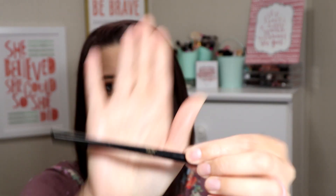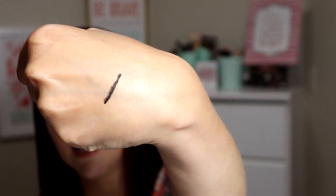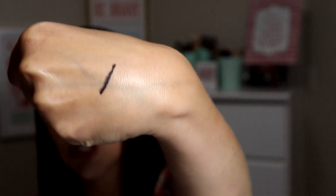Next is a Tarte Silk Amazonian Clay eyeliner. I can't find these anywhere — my late husband bought this for me for Christmas a couple years ago. But if you ever do find them, or if they ever come out with them again, you need to try them because they are awesome. Look at that — it's so dark and they're so creamy.